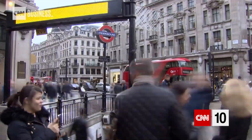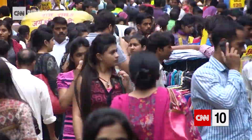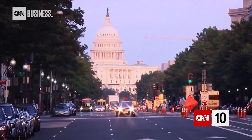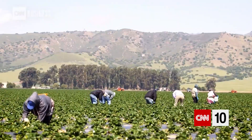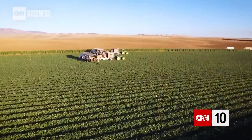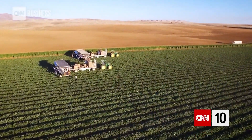By 2050, there'll be more than 9 billion people on the planet, and they all need to eat. That means farmers will need to produce 70% more food. And that's where tech comes in.